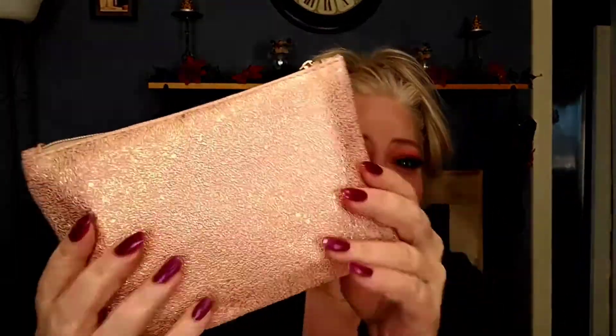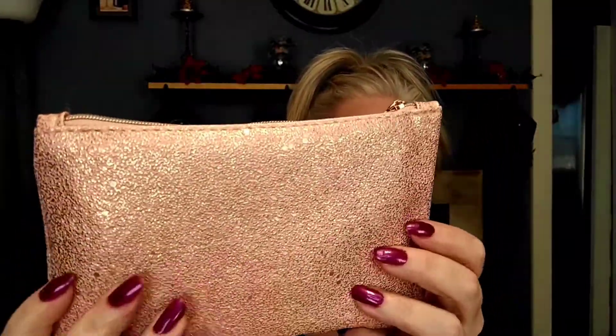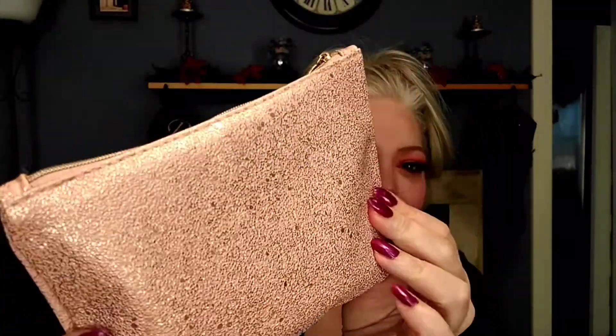Alright, first things first, let's get to the bag itself — December's bag. It is a nice soft blushy pink with a gold shimmer to it, and it's textured — almost like a snakeskin type. Your glitter is not going to fall off; it's not loose glitter. It's got a silvery zipper with a gold Ipsy emblem on there.